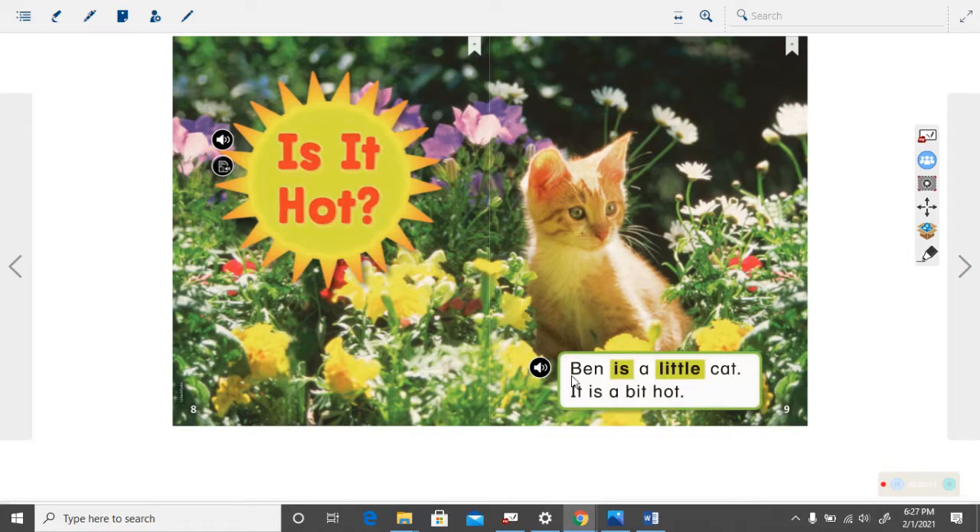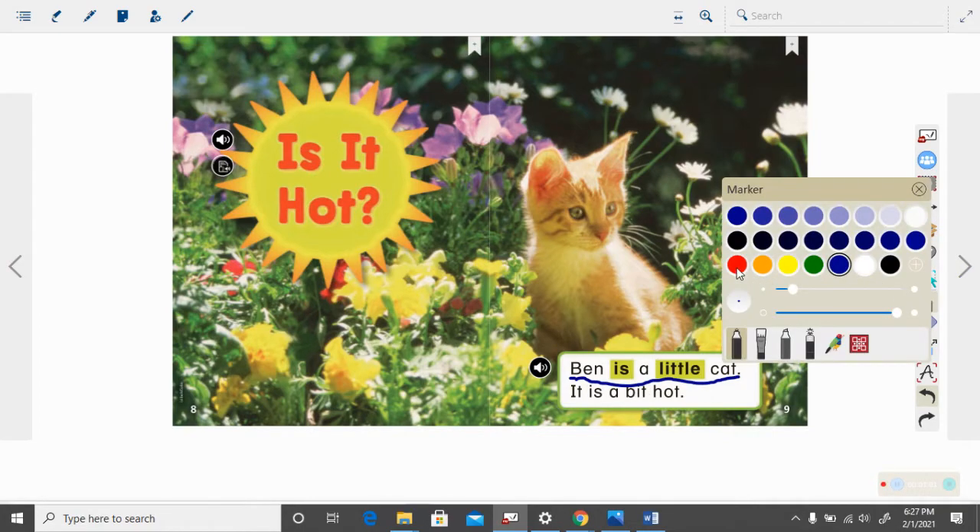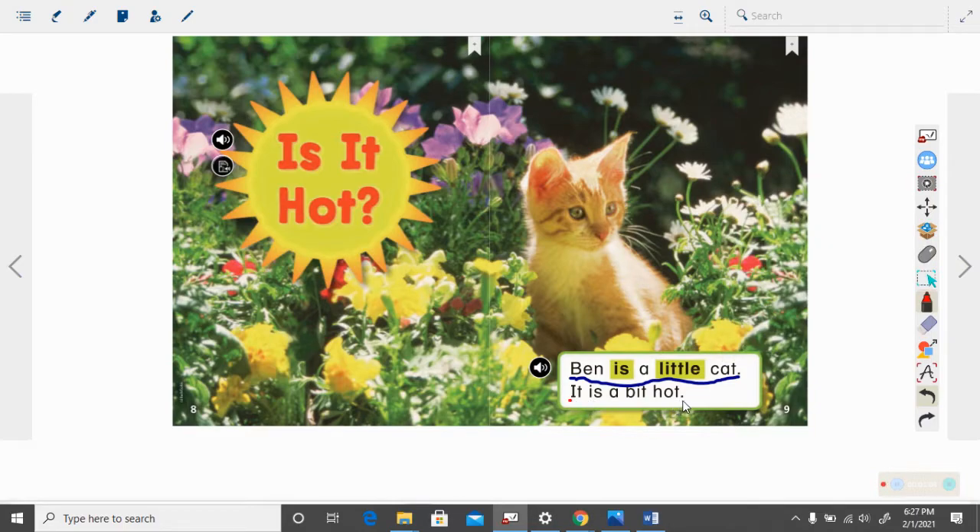Let's listen to this part. Ben is a little cat. It is a bit hot. How many sentences are on that page? Well, here I see a capital B and a punctuation, so that is one sentence. And then I see a capital I and another punctuation. That is two sentences.